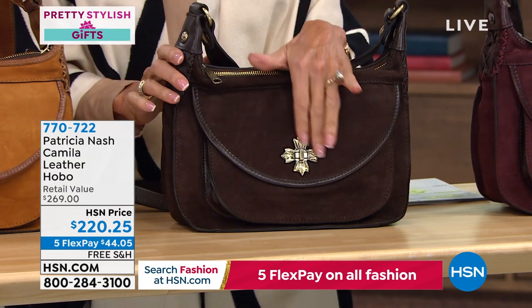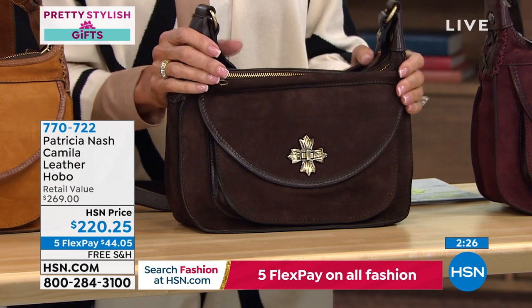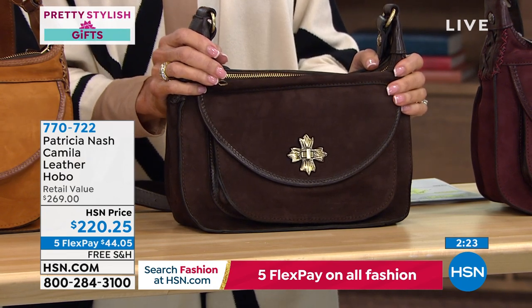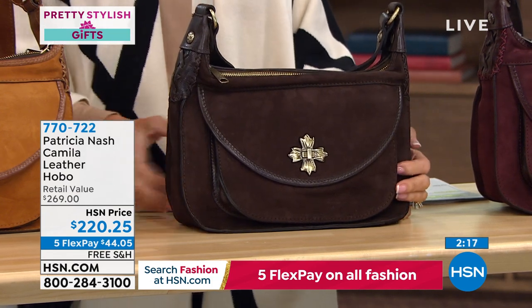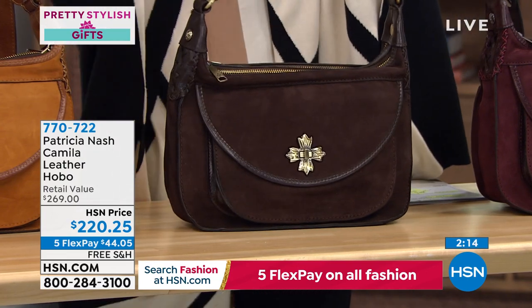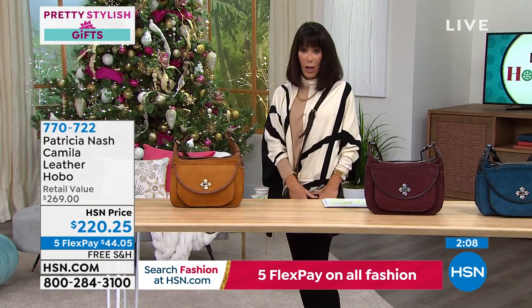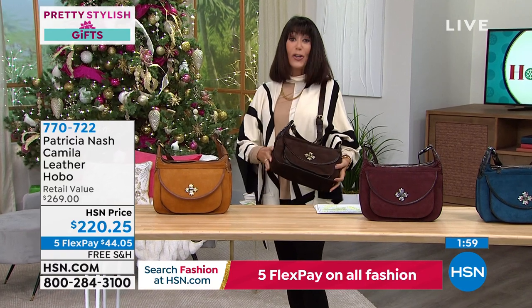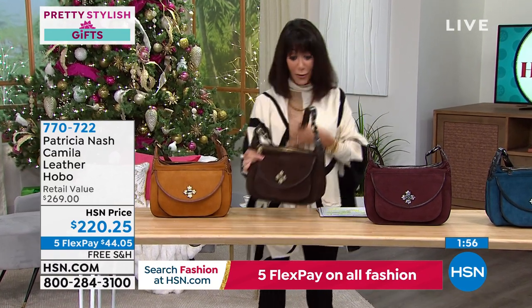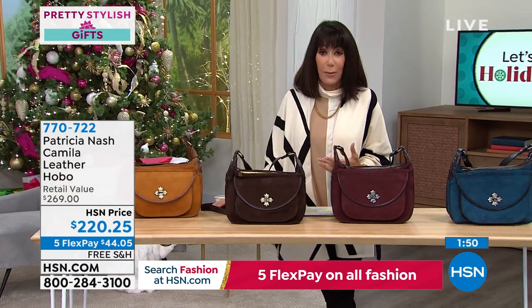Five flex pay at $44.05 on any credit card, debit card, or PayPal, with free shipping. The adjustable strap feels so comfortable on the shoulder. This is a bag you'll have for many years — one you'll be able to will to your daughters and they'll be able to give to theirs. That's what we love with vintage, quality handbags.